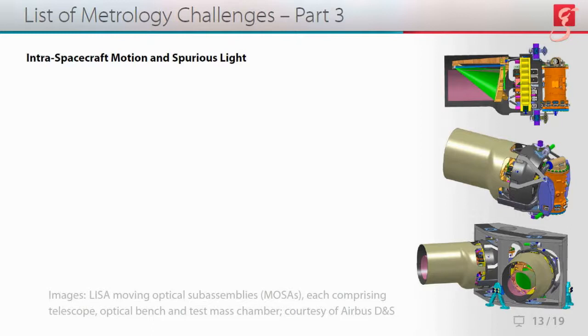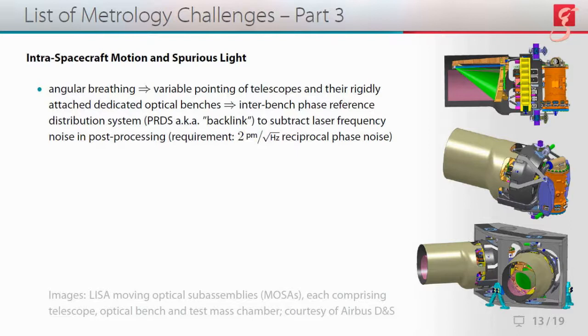Now let's look at intra-spacecraft motion and spurious light. The angular breathing within the LISA configuration gives rise to variable pointing of the telescopes and their rigidly attached optical benches, so we need an inter-bench phase reference distribution system — PRDS, also known as backlink — to subtract laser frequency noise in post-processing. Here the requirement is two picometers per root hertz of reciprocal phase noise, which we'll get to with the three backlink experiment.